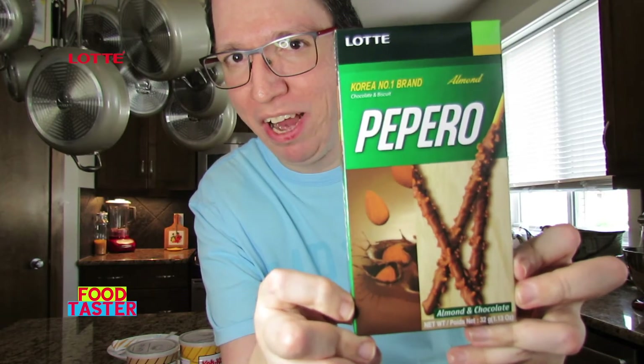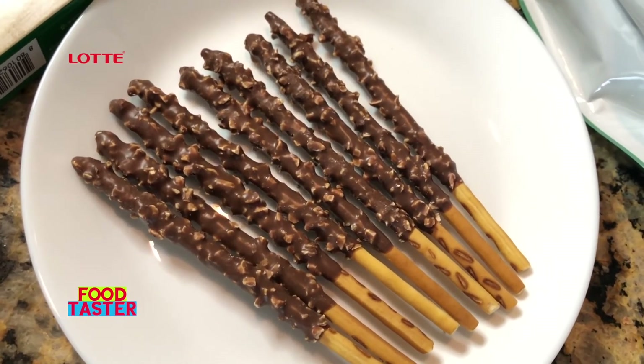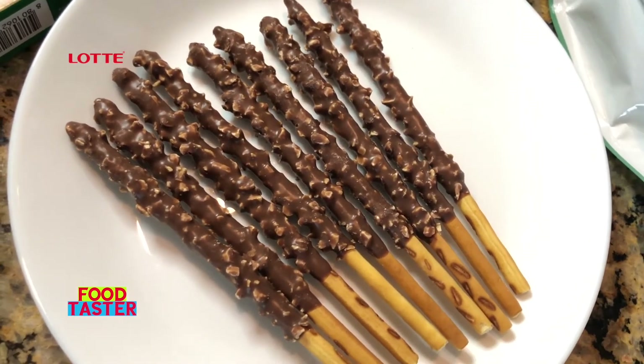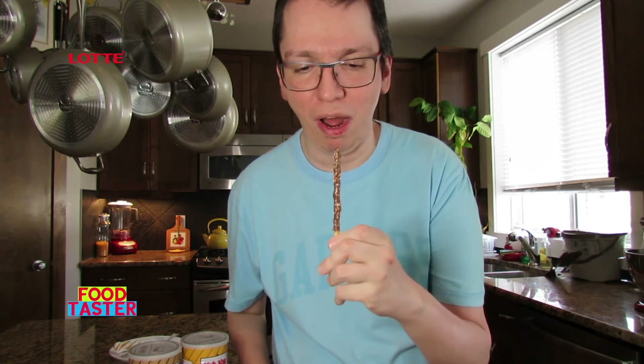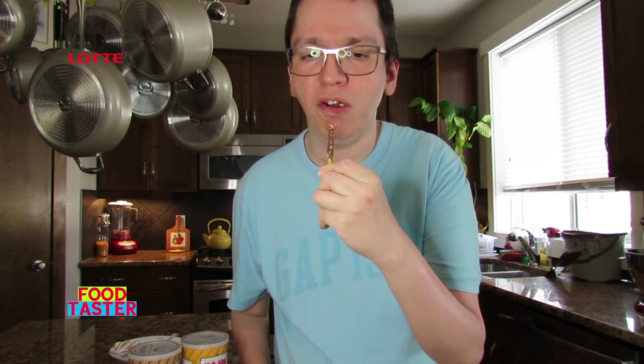Lotte Pepero almond and chocolate. These are kind of like Pocky but from a totally different brand. Look at these beautiful things — they look absolutely stunning and so yummy. Look at those almond bits and pieces sticking up in the chocolate. It smells so good of milk chocolate. That chocolate flavor is such good quality, and then those extra crispy bits and pieces of almond — these are absolutely two thumbs up. Delicious.